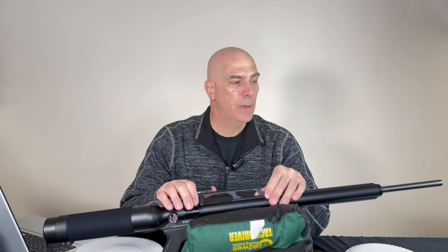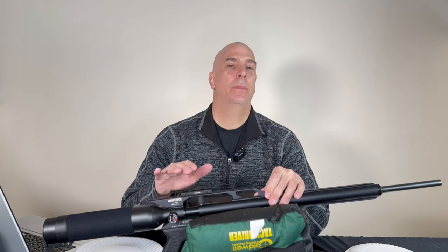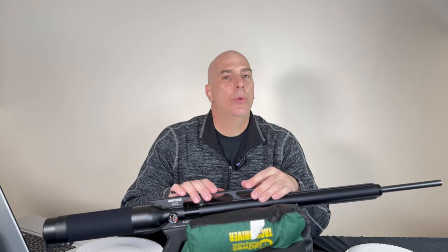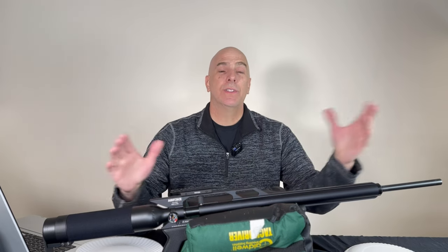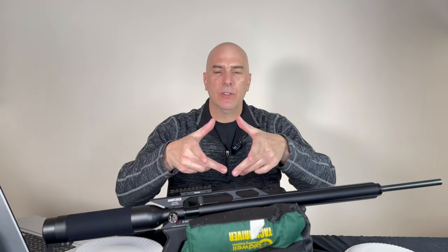That speed opens up possibilities to push heavier stuff — 22-grain slugs if you bump it up. The Delta Wolf will push 13-grain slugs at around 1,080 fps. You guys have probably seen my video from about six months ago shooting clay pigeons at 300 yards.